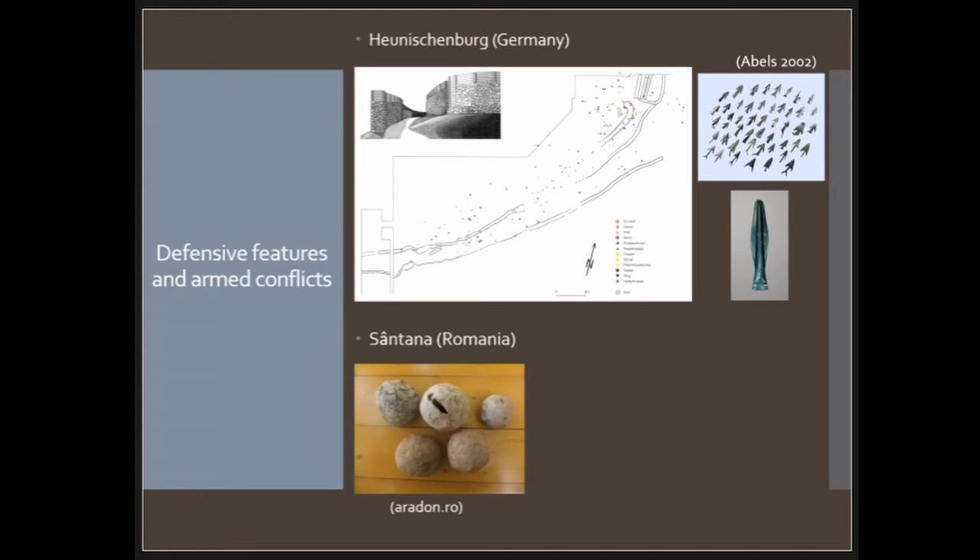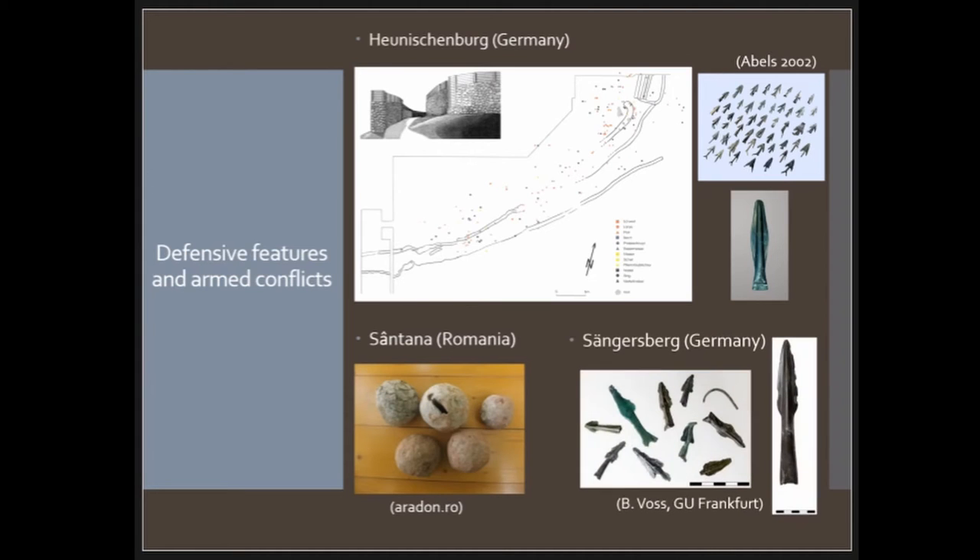Another kind of violence is seen at the site of Santana in Romania, where they found a lot of clay sling projectiles. They were apparently burned and sent with fire to burn the houses inside — we may hear more about this later as someone is presenting about the Carpathian Basin. The last example is the Zengelsberg in Germany, which I excavated this summer. After three campaigns we have 23 bronze arrowheads, most of them bent, and also a nice spearhead.